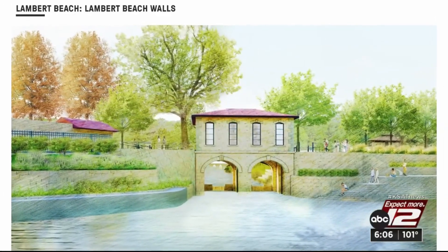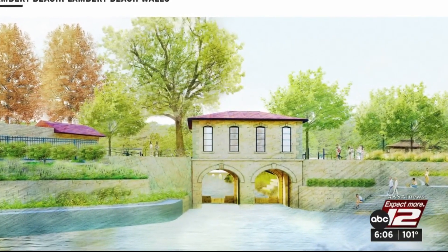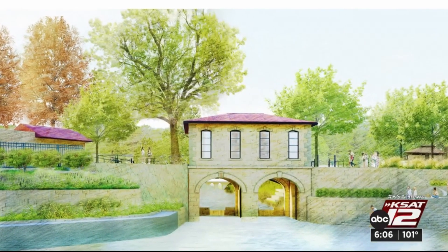Shovels won't turn dirt right away. The city has to finish getting all the necessary approvals first, but it's hoping to start construction this summer. Garrett Berger, KSAT 12 News.